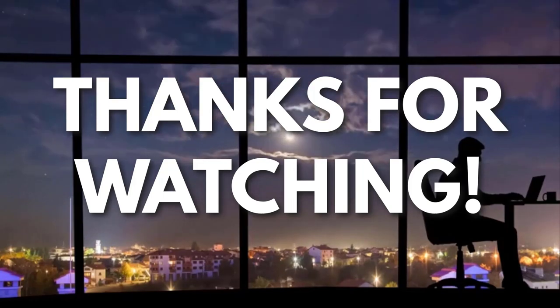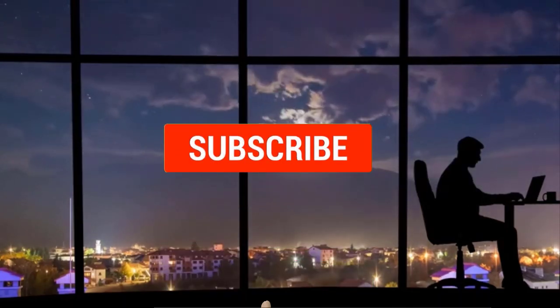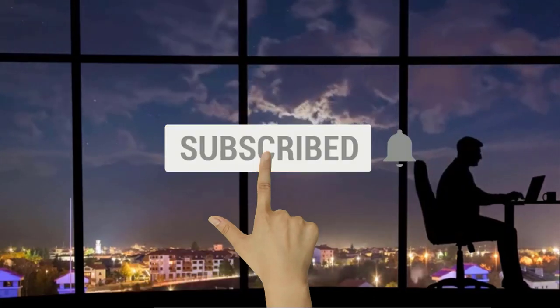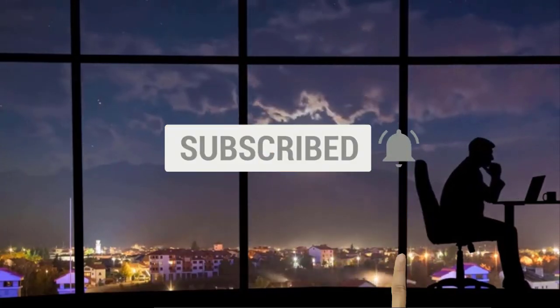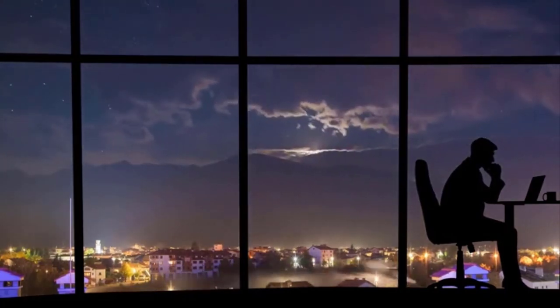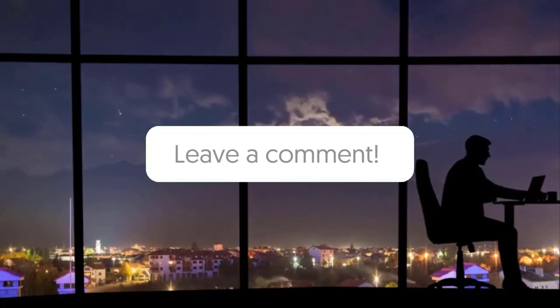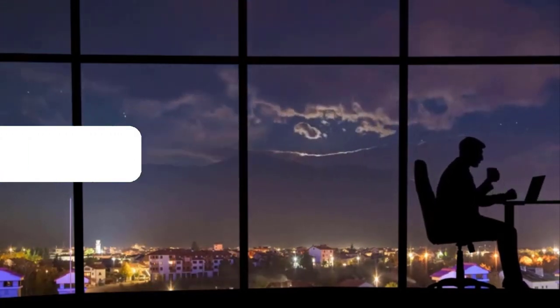Thanks for watching. If you liked this video and got some value from it, subscribe to the channel. Don't forget to hit the notification bell, as I release one video every day with my selection of winning products — you don't want to miss that. Let me know in the comments which product did well for you, and see you tomorrow for another episode of Sell This Now.